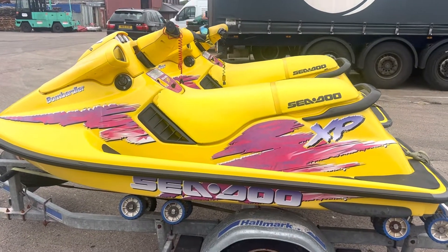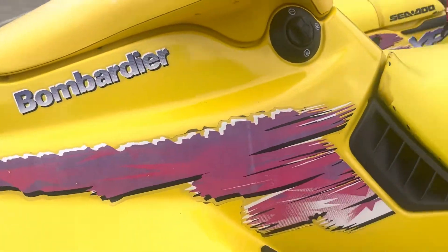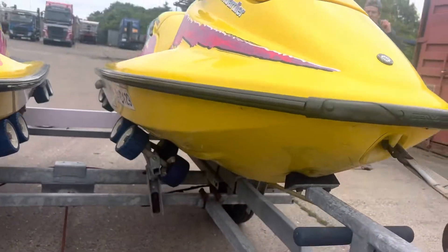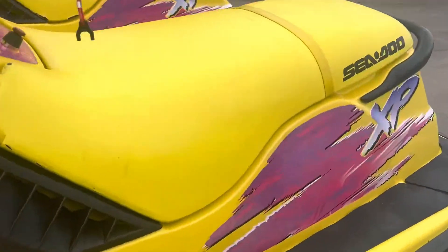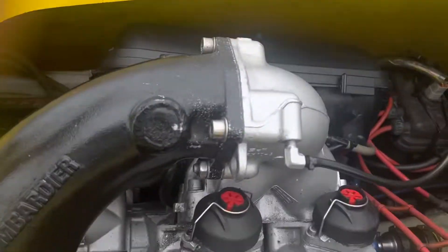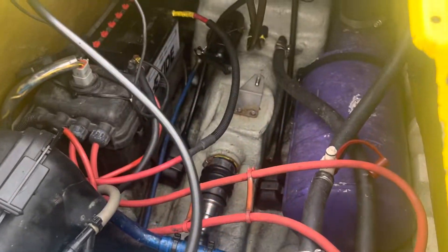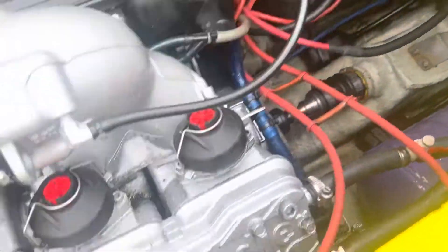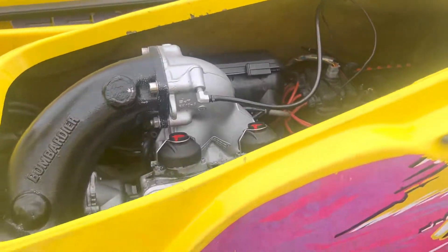Seadoo XPS 1996, good condition. The engine has just been completely rebuilt by Jet Shed in Sheffield and has got no hours on it — well, it's been water tested so it's got about three hours on it. Pistons, liners, crank — everything's been done on it.